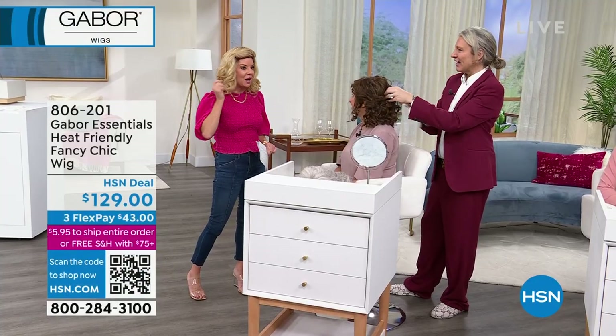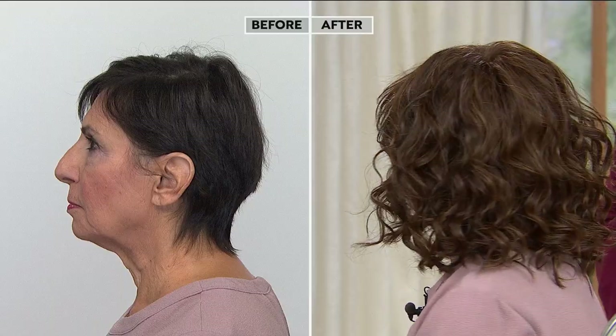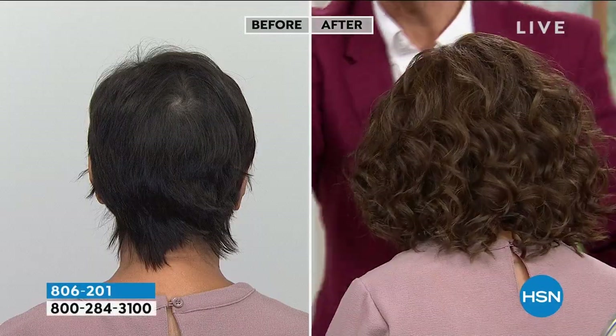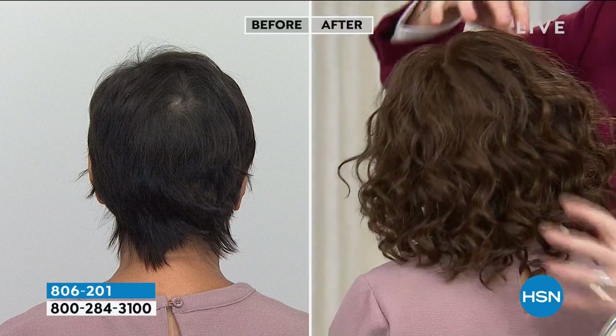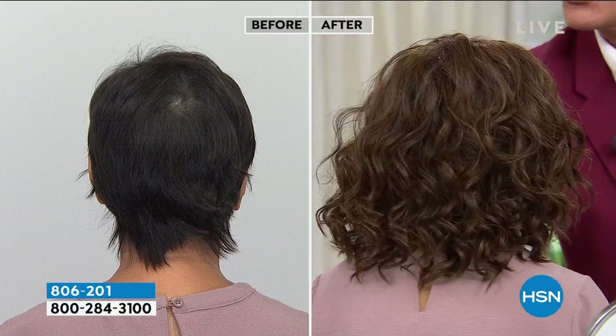Not only just spiral curls — which are always very popular — but this is that loose curl we all love. You could even pull this back, it's long enough. Textured hair's not going anywhere — it's the biggest fashion trend. With Gabor, you're getting that XL fiber, so when you wash this, the beautiful curl will just snap back into place. We don't have to worry about it coming out. That color is the light brown — I have 15 left.